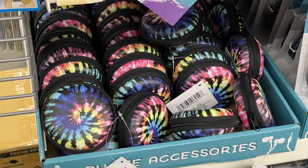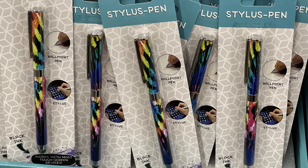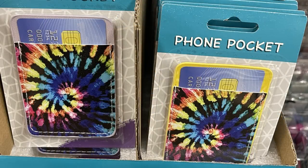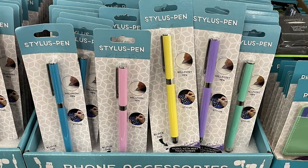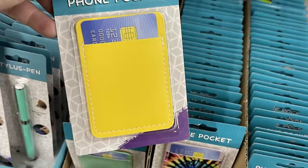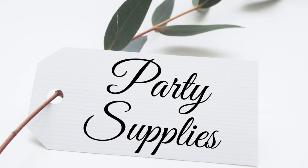They also had bubble mailers in springtime colors. Phone accessories include an earbud case in tie-dye, a stylus pen, and phone pockets in blue, pink, yellow, green, and purple, as well as solid colors and foam pockets. Pop sockets are available to match, along with phone chargers.